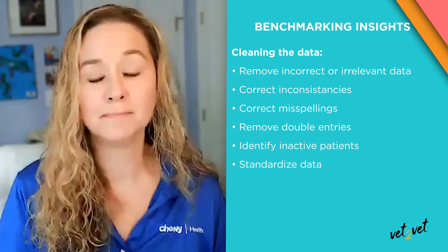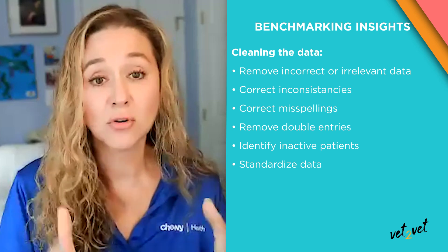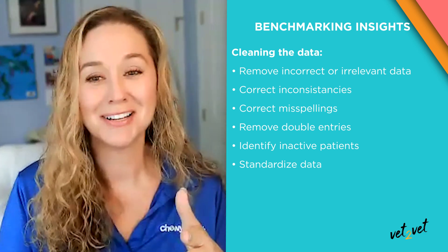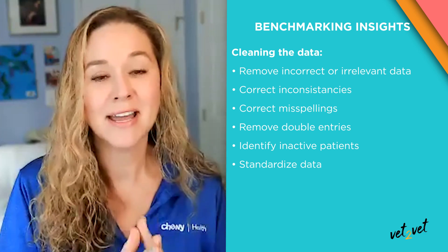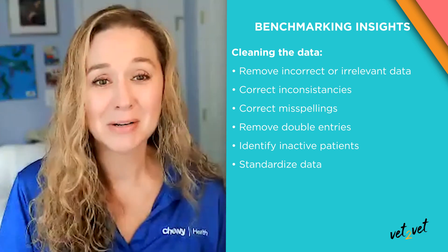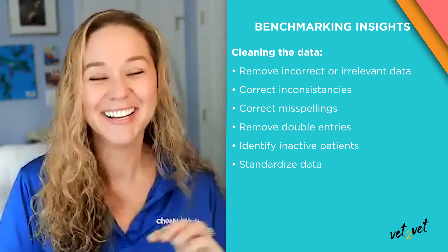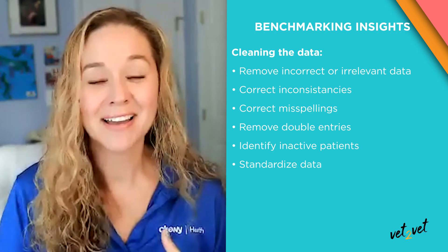While every practice out there is going to have their own recipe, in order for us to produce accurate insights, we've got to follow that one cookbook to make sure that every dish is prepared the same way, allowing for the cleanest possible comparisons. All of this might sound like a really complicated process, but that's the beauty of Benchmarking Plus — once you set up the migration tool, we take over and manage everything from the kitchen. Your job is just to sit down and analyze the data you get back and take action.